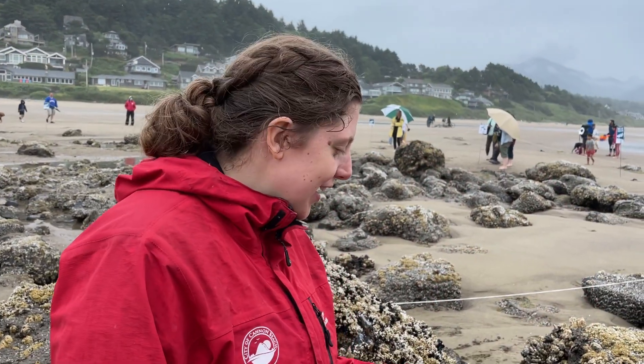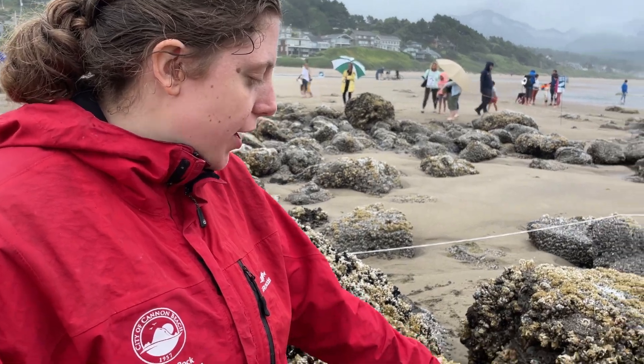Here at Haystack Rock we also have tide pools, which are home to lots of different creatures including anemones and hermit crabs, and sometimes we see octopus and sea cucumber, which is really cool. We also have lots of sea slugs and snails.